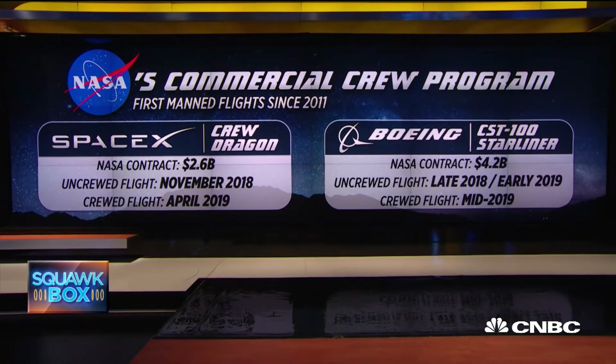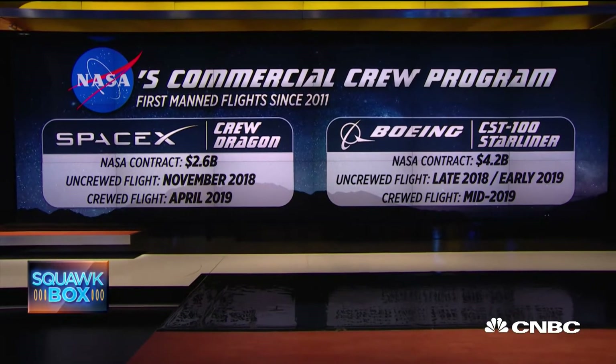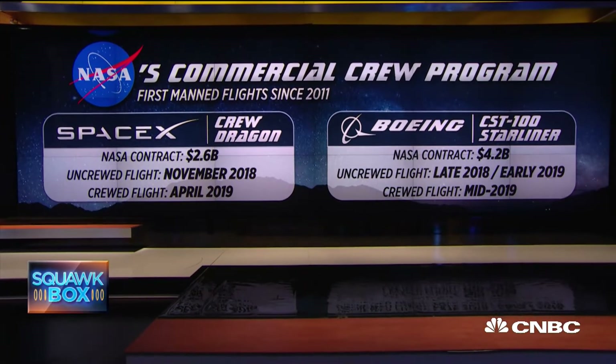SpaceX is now targeting April of next year for its manned test, and Boeing mid-2019. But what really makes this so notable is the fact that this is the first time we've gotten this sort of up-close-and-personal look at this Dragon capsule from SpaceX, and this is what will serve as the template for sending humans past the moon and eventually to Mars, potentially.